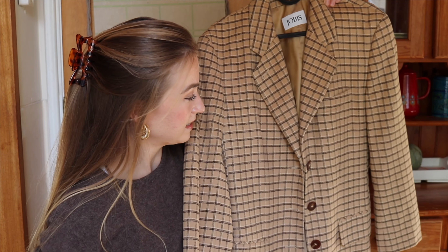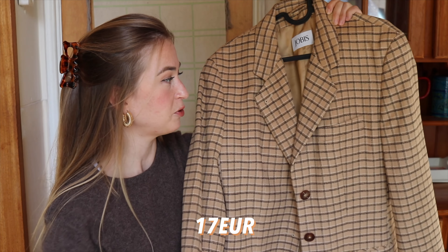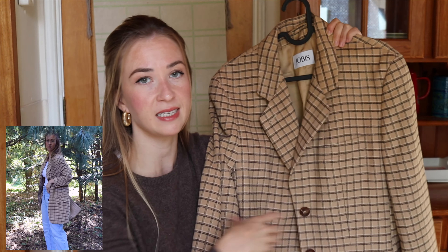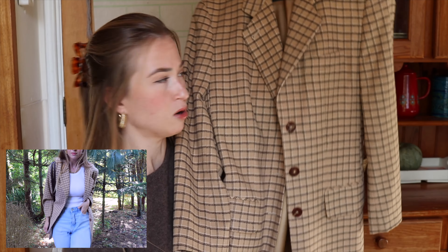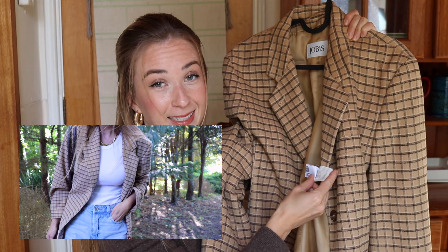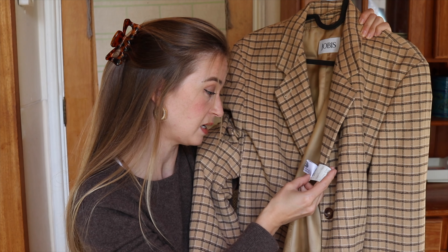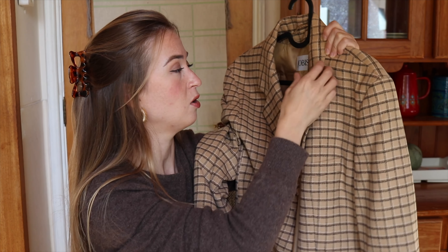The second blazer I got is this beautiful wool blazer. It's really nice and thin, not thick at all, so I think it will be very good for this season. It's also quite oversized, which I like. This one is a little bit longer on me, but I don't mind it personally.